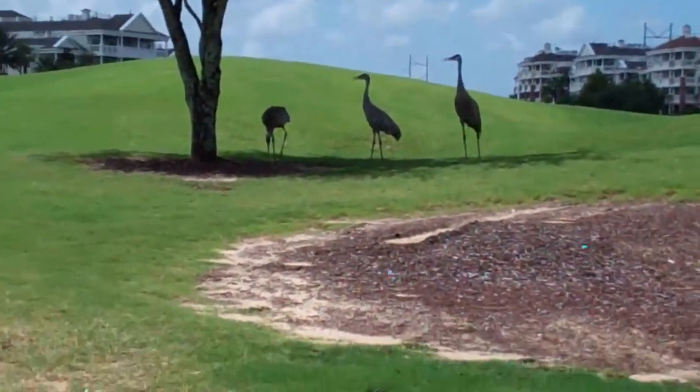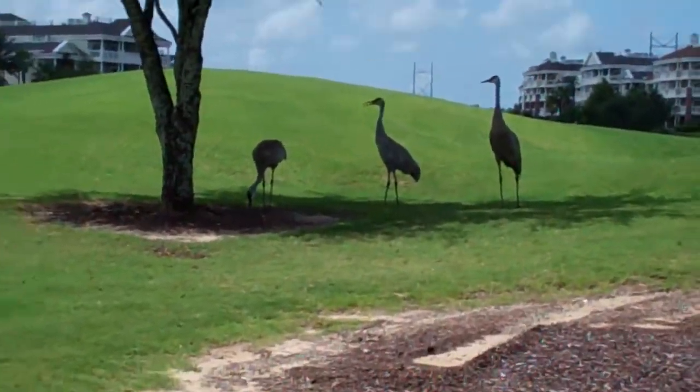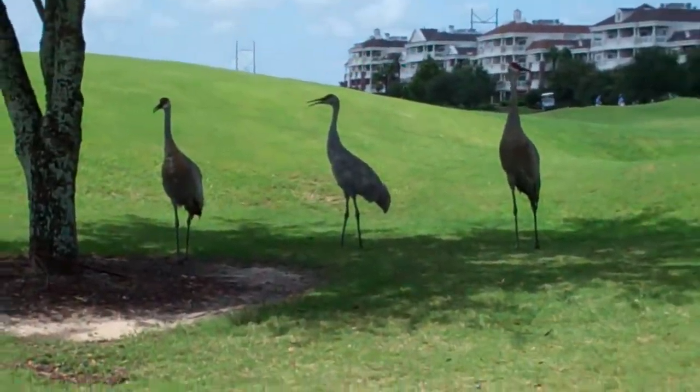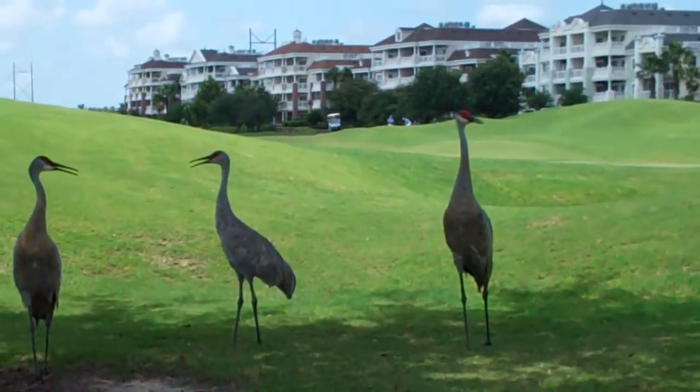Let's see if I can get a little closer. But folks that were at the outing, that's what these giant birds with red heads are. They're actually very docile, but they make an awful squawking noise when you scare them.